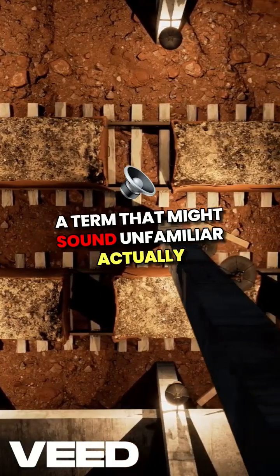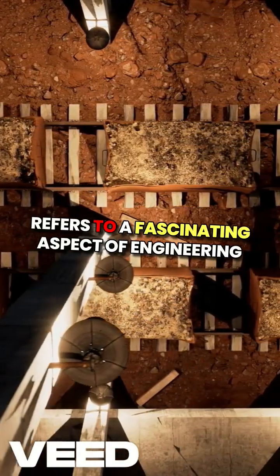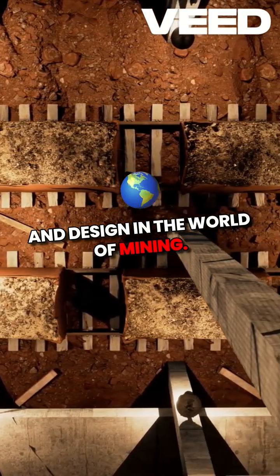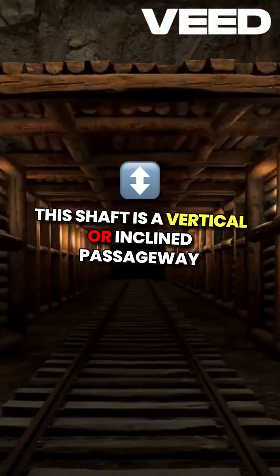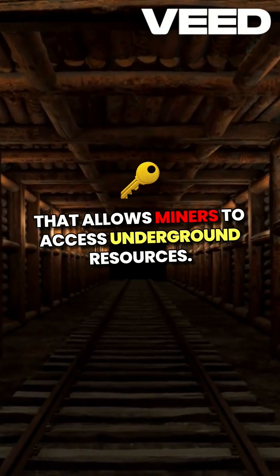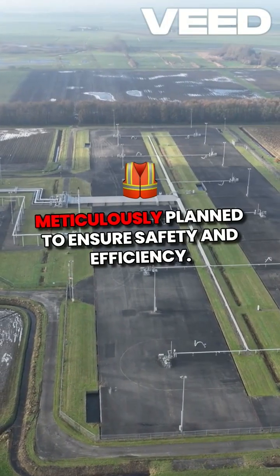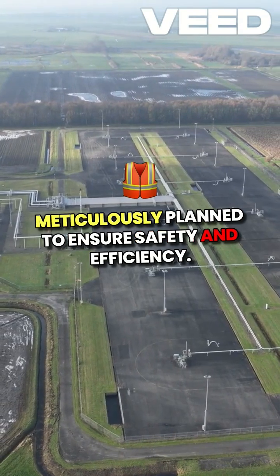Car or a shaft, a term that might sound unfamiliar, actually refers to a fascinating aspect of engineering and design in the world of mining. This shaft is a vertical or inclined passageway that allows miners to access underground resources. What's intriguing is how these shafts are meticulously planned to ensure safety and efficiency.